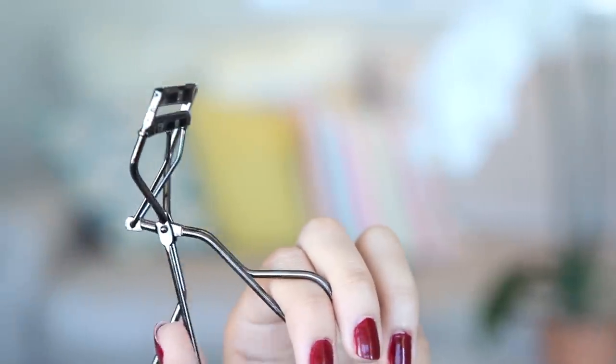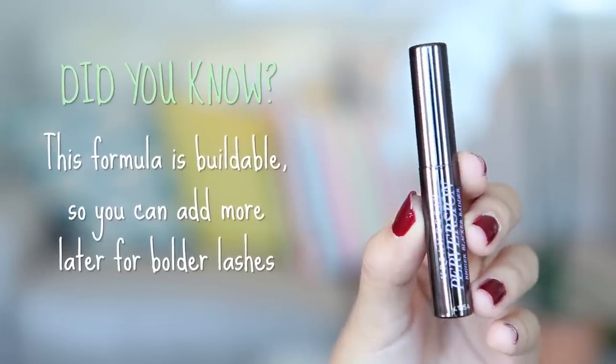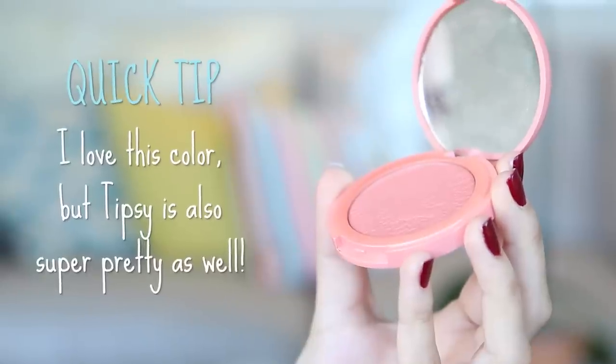For a highlight, I'm using the NYX Hot Singles eyeshadow in Champagne Luster. This eyeshadow is super pigmented, easy to blend, buildable, and it brings more light to your eyes and makes you look awake even if you don't feel awake. I'll have a link below to ipsy.com where you can find this product. Then I'm curling my lashes with my new Shiseido eyelash curler — it's my new fave, it works even better than the Shu Uemura one. For mascara, I'm using Urban Decay's Perversion — it's super duper black, adds a ton of volume, and really lengthens your lashes.